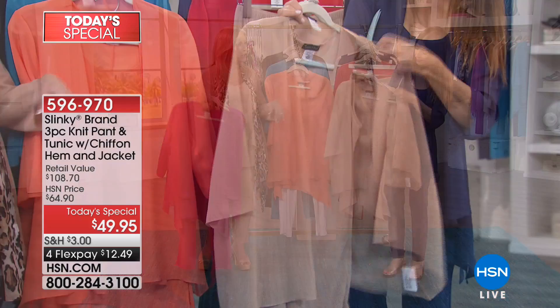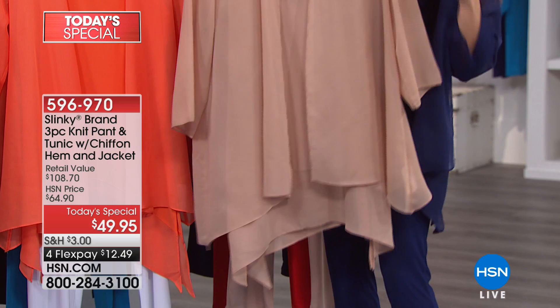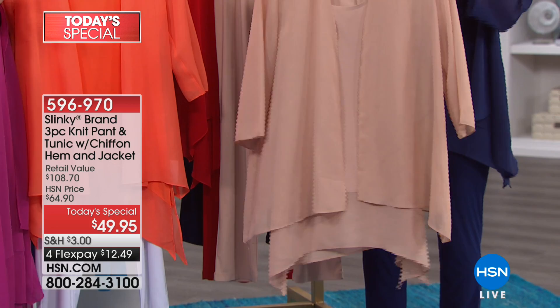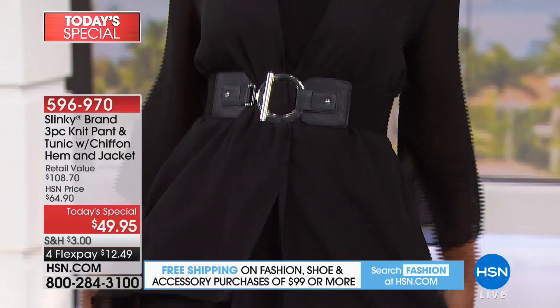The center back length on the tunic is going to be about 30 inches. The jacket is about four inches shorter, so it's already layered for you — actually about two and a half to three inches difference between the tunic and the jacket. You're getting that beautiful elongated look that's elevated, that drapes and moves with you.